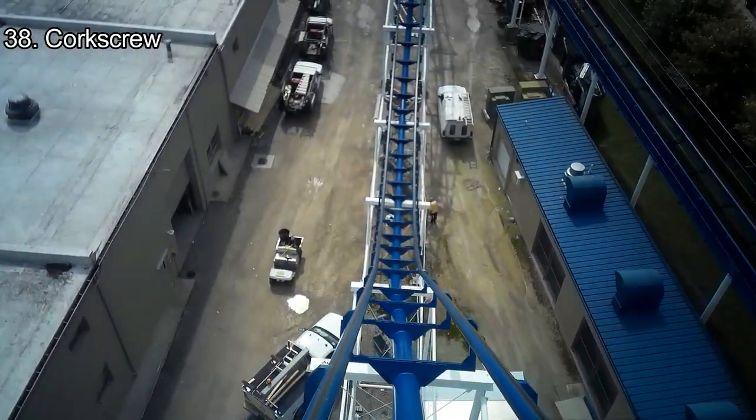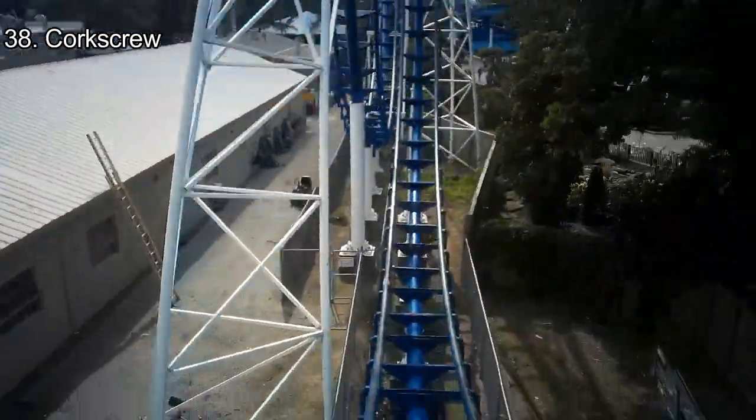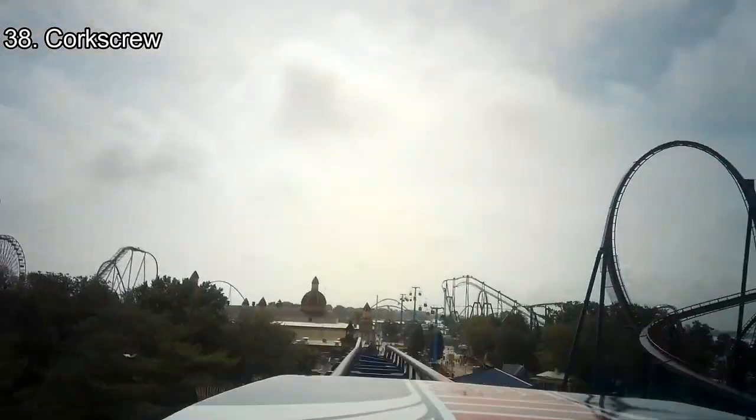Number 38: Corkscrew. We're back with the coasters, and Cedar Point's first looping coaster isn't as bad as everyone says. Corkscrew has a strong ejector hill, and while the looping corkscrews are pretty bumpy, it's not headache-inducing and the elements are rather intense. Skip Corkscrew if you don't really like bumpy rides.